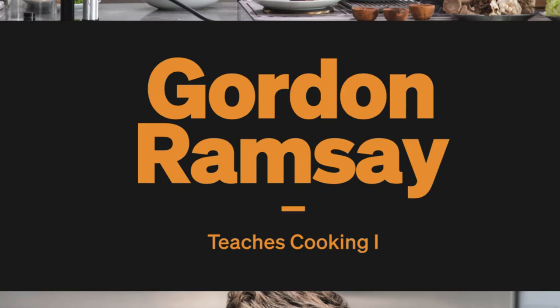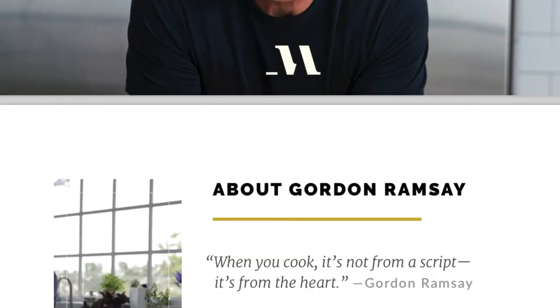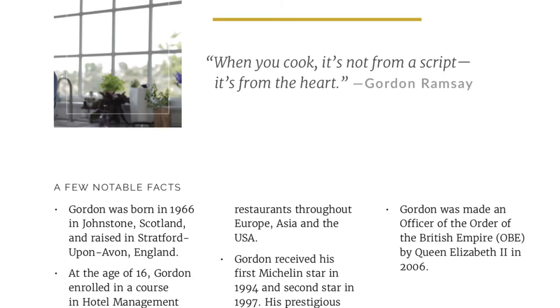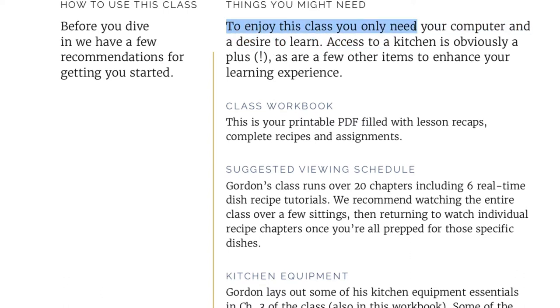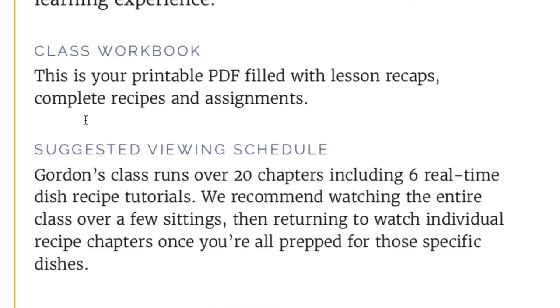He has two different MasterClasses on MasterClass.com. The first one — Teaches Cooking 1 — goes into his backstory, sharpening knives, equipment, kitchen setup, and of course recipes. To enjoy this class you need a computer and a desire to learn. You can use MasterClass.com as an iOS app, Android, Roku, or Amazon, and you can download videos to watch offline. It runs over 20 chapters including six real-time recipe tutorials, and they recommend watching the entire class over a few sittings.